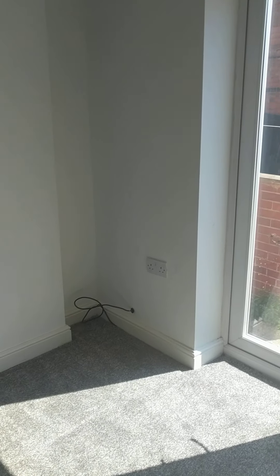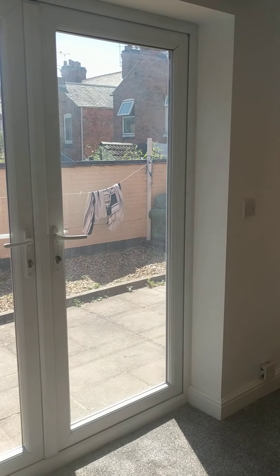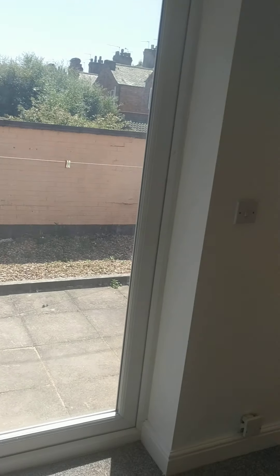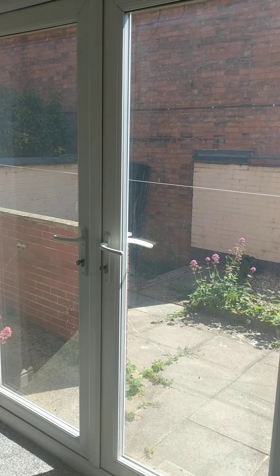To the outside there is a shared communal garden. It's a garden there mainly for washing or drying clothes. Generally speaking, it is a communal garden.